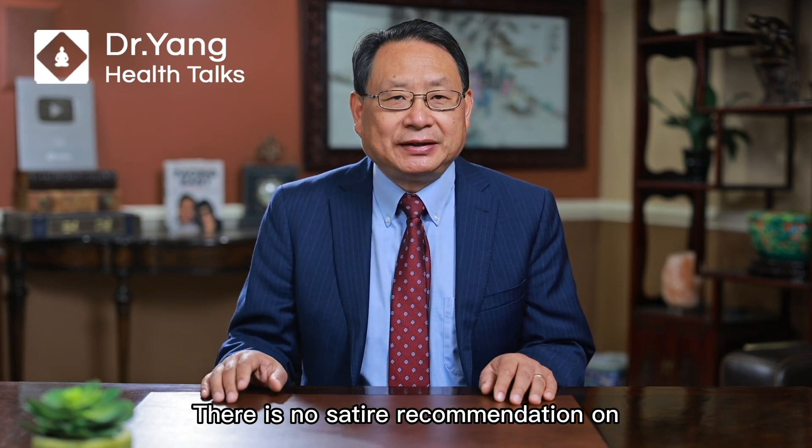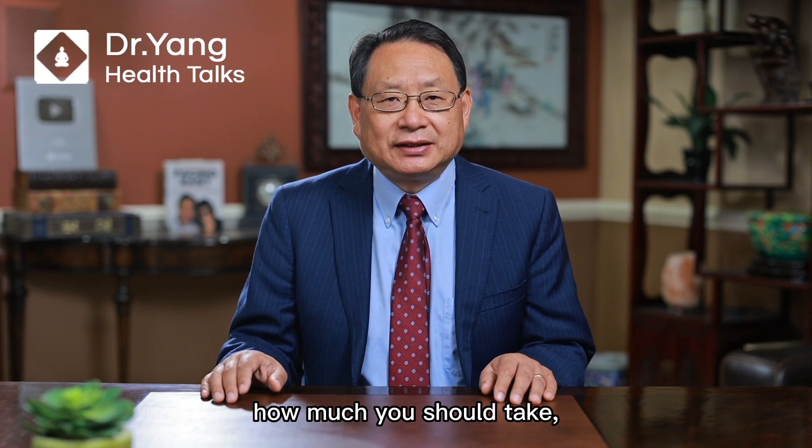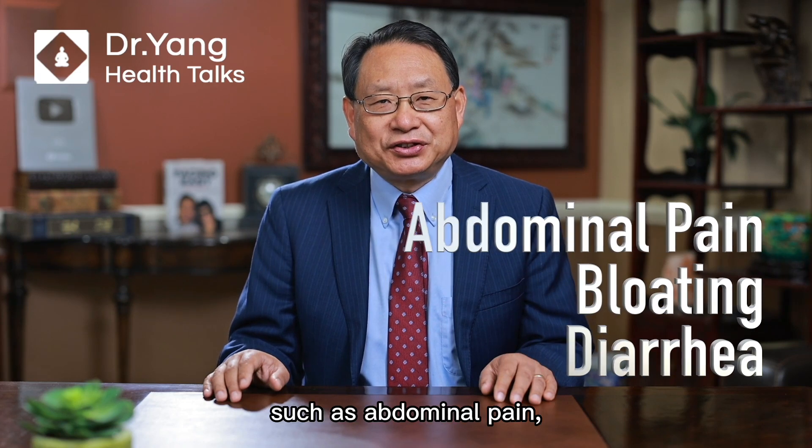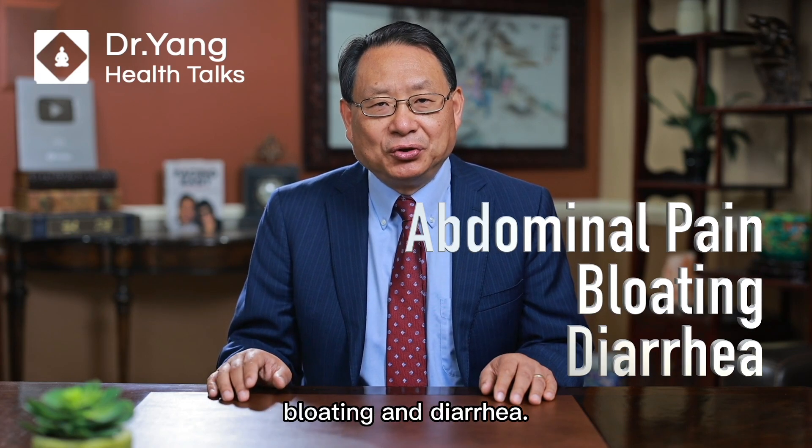There is no set recommendation on how much you should take, but taking more than 50 grams a day may cause side effects such as abdominal pain, bloating, and diarrhea.